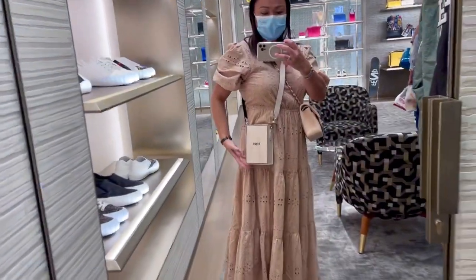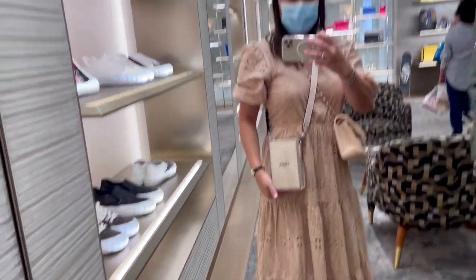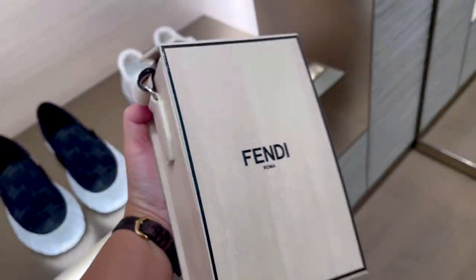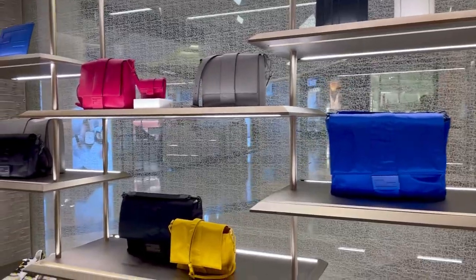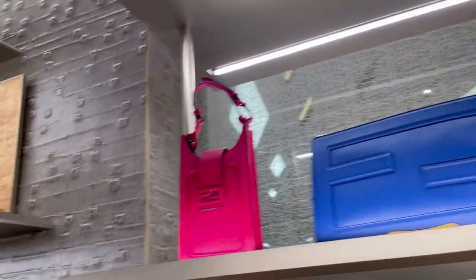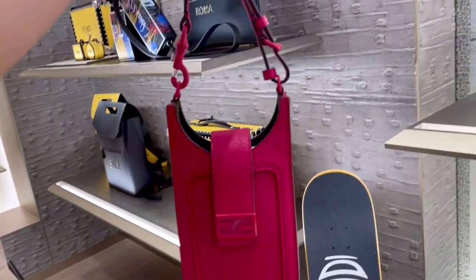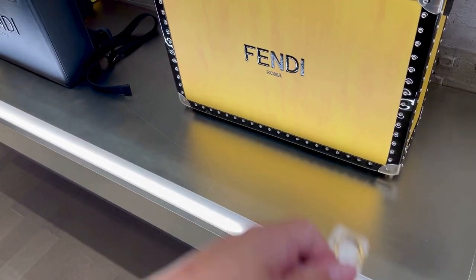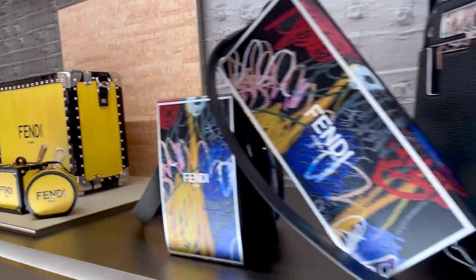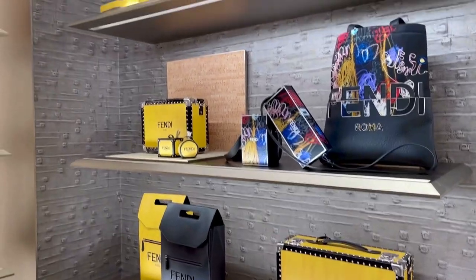Oh my god, this is so cute, I like it! It's like a box. Oh my god — this is so cute, it's for the men but look at them guys, it's so beautiful!